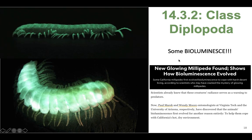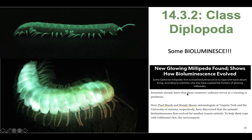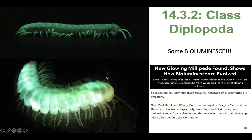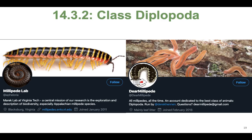Some millipedes even bioluminesce — they just glow in the dark without needing a UV light to activate their glow. Bioluminescent millipedes were found in Sierra National Park in California. If you're interested in millipedes, you should follow the millipede lab that Paul Merrick runs at Virginia Tech — they're doing the coolest research and were the ones who found those bioluminescent millipedes. Also follow Derek Hennen's account in the Merrick lab on Twitter — it has tons of cute pictures of millipedes.